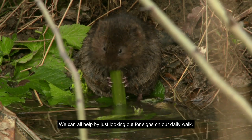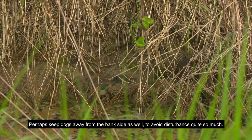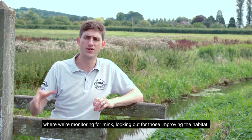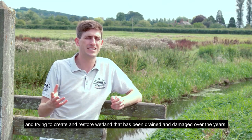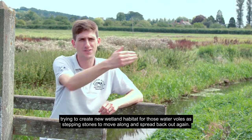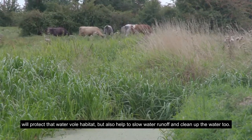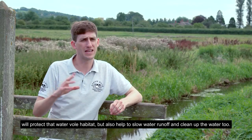We can all help by looking out for signs on our daily walks, keeping dogs away from the bankside to avoid disturbance. A joined-up approach — monitoring for mink, improving habitat, and creating and restoring wetlands as stepping stones for water voles — is key. Where there's cattle, fencing off watercourses and leaving a buffer strip will protect water vole habitat and also help slow water run-off and clean up the water.